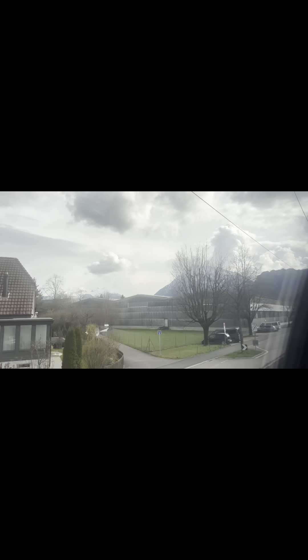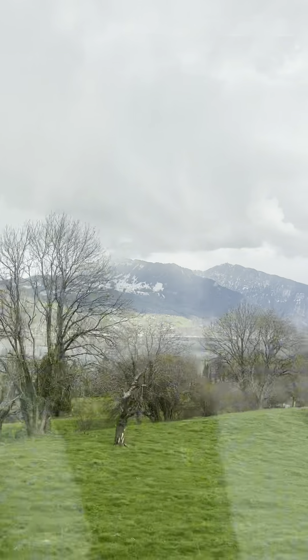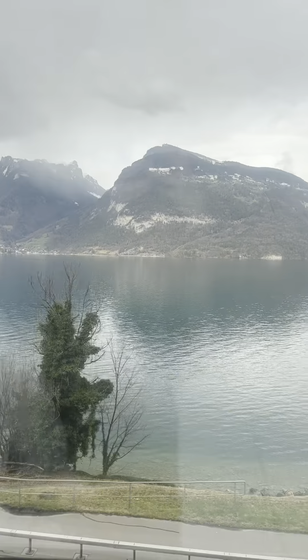I was really impressed with how quick the trains were, how on time they were, and also how easy it was to follow. Then look — we started to see the mountains, which was really exciting. We knew we were getting closer to Grindelwald, but the weather did start to take a bit of a turn and it started to rain a fair bit.